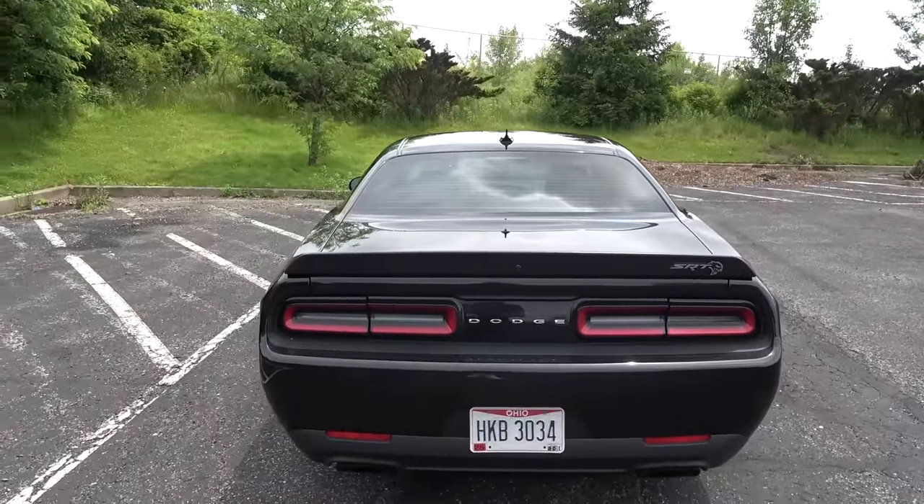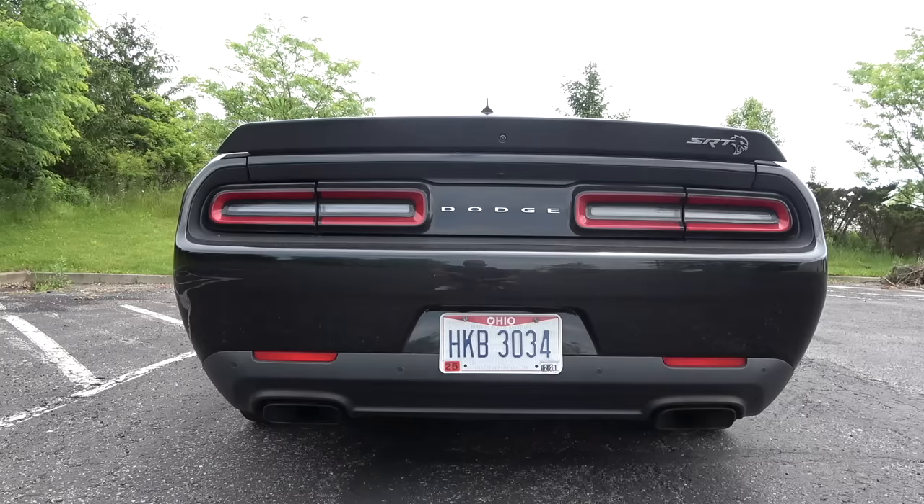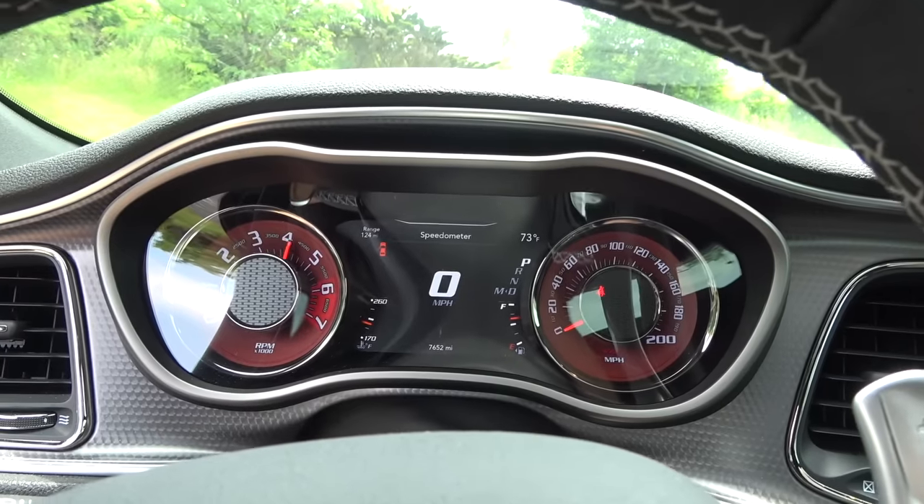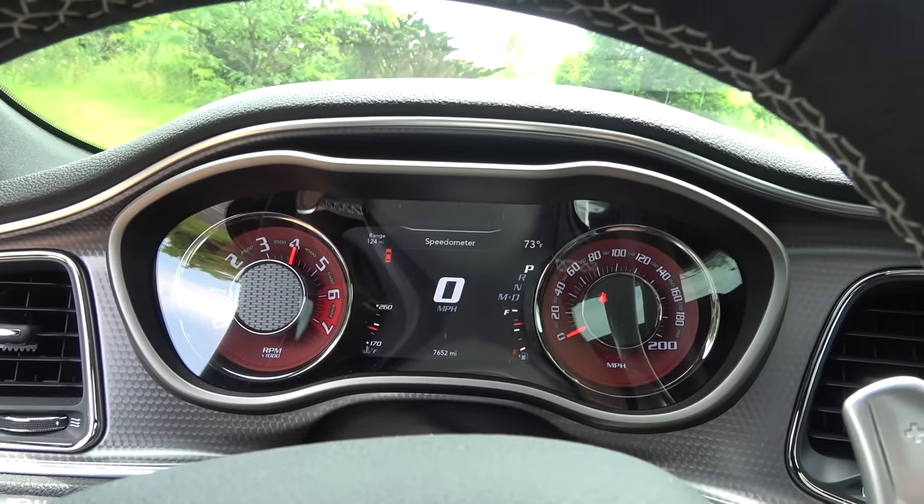I think we should start it up and get a listen. Now before we do this, I should mention the car is bone stock. The only thing that's really been done to it is window tint. So exhaust is stock. But of course, all you have to do is a muffler delete on one of these things and they scream — it is so, so loud. But either way, even stock, it sounds amazing.